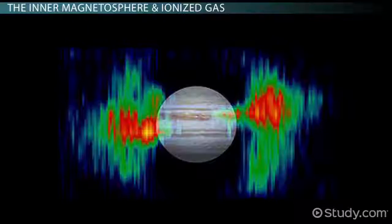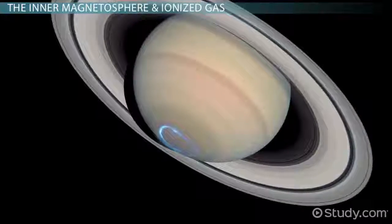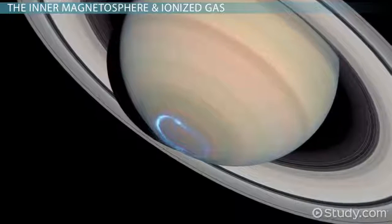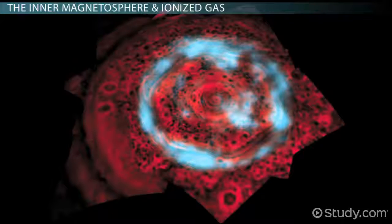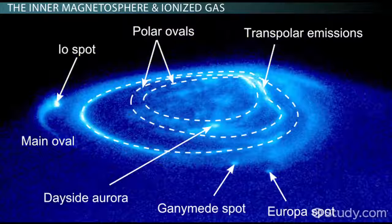The inner portions of Jupiter and Saturn's magnetospheres trap ions and electrons, and thus act just like Earth's Van Allen belts. As on Earth, when energetic particles in these belts interact with the upper atmospheres of Jupiter and Saturn, they produce beautiful aurorae — those bright and pretty lights we typically see at Earth's polar regions — except the aurorae produced on Jupiter and Saturn are even brighter.